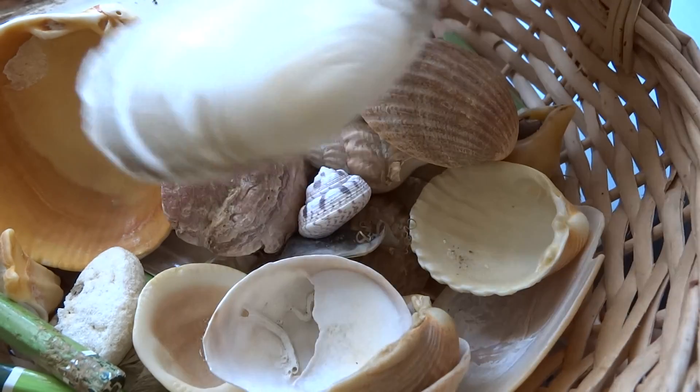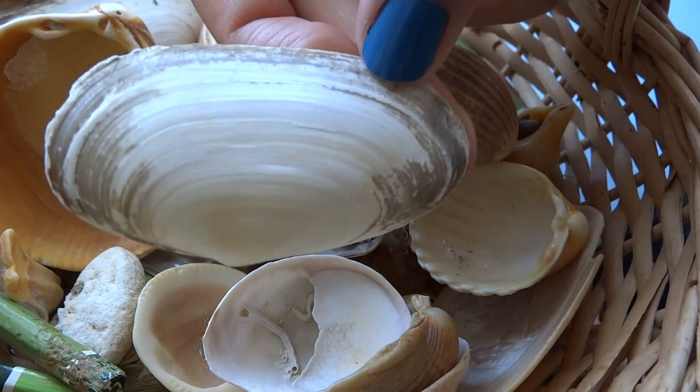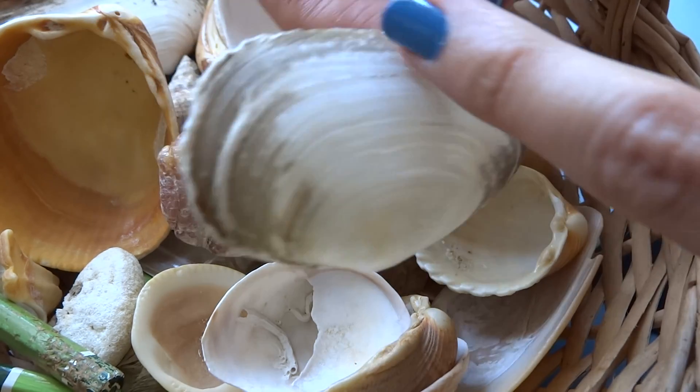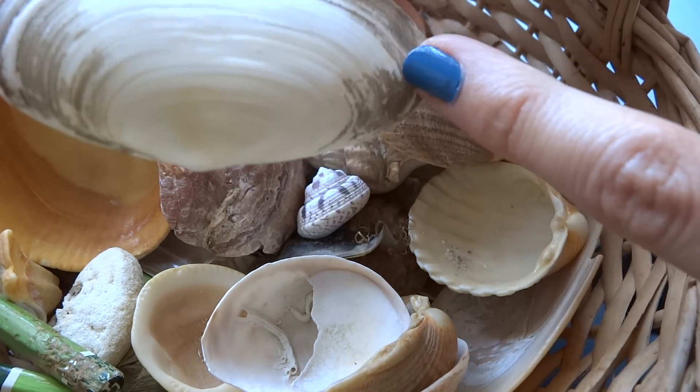First, we have this beautiful white shell with a little bit of damage on the outside.